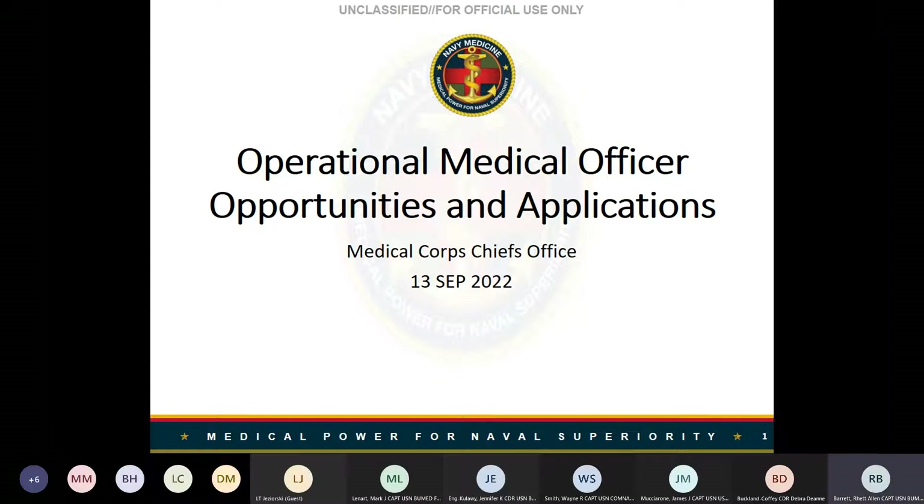Good afternoon everyone. My name is Captain Brett Barrett. I am the Medical Corps Career Planner joining you from the Court Chiefs Office at ViewMed and Falls Church. I'm happy to be here today with our detailer team and operational specialty leaders to provide a review of the OMO application process and highlight OMO opportunities for this detailing cycle. Our representatives just finished doing our annual operational roadshow at all the training commands, presenting this information to our interns, and our intent is to reach out to our residency trained medical corps officers who are also eligible to apply.